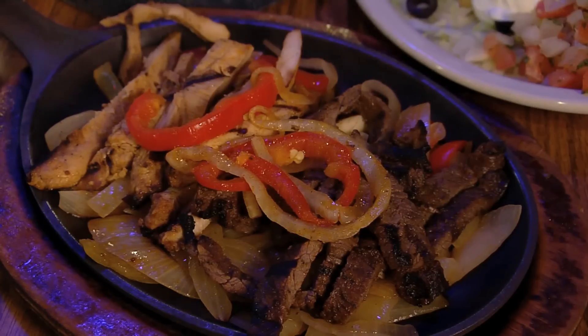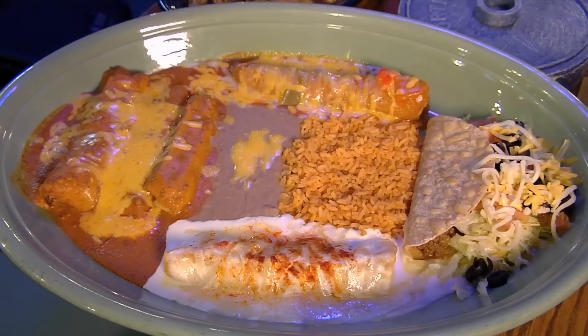From sizzling fajitas, hand-rolled tamales, and cheesy chili rellenos, Salita's has built a loyal customer base.